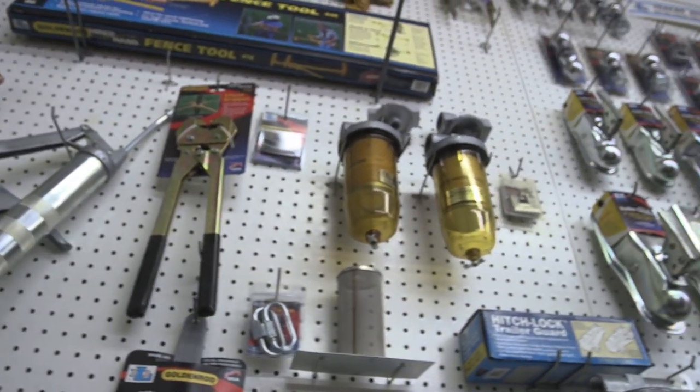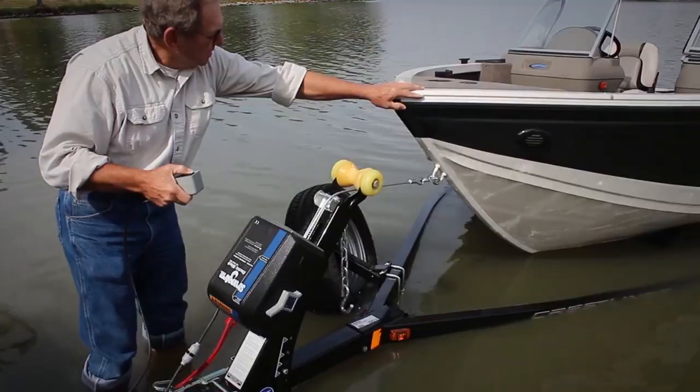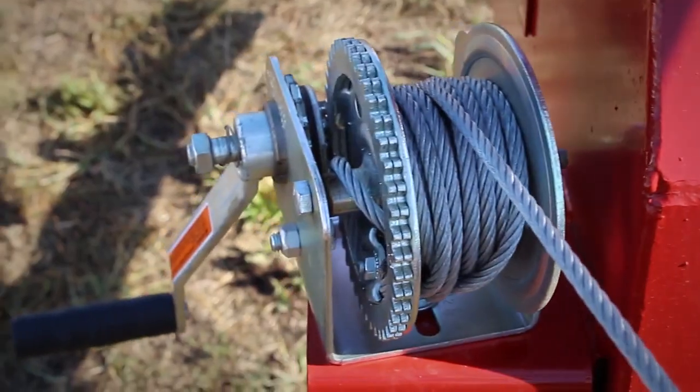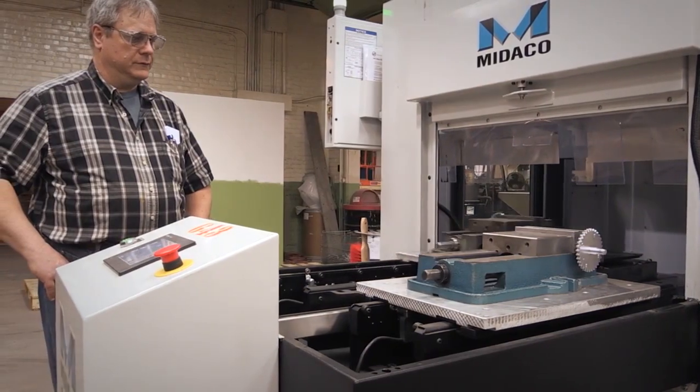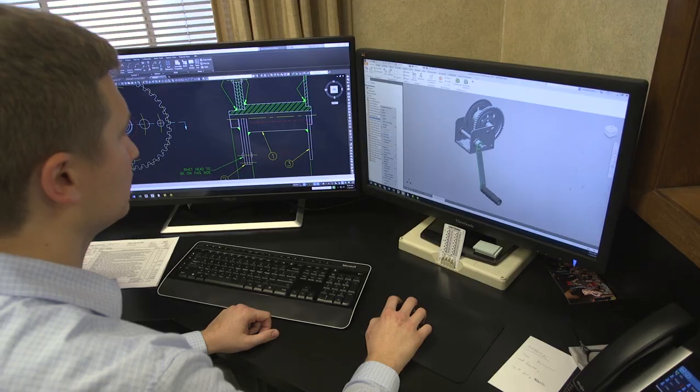What I'm checking out today is how they make winches — you know, the tool people use to pull boats. They make all shapes and sizes of winches, and they're some of the best in the world. The brains behind these mechanical marvels are the engineers, and that's my first stop.